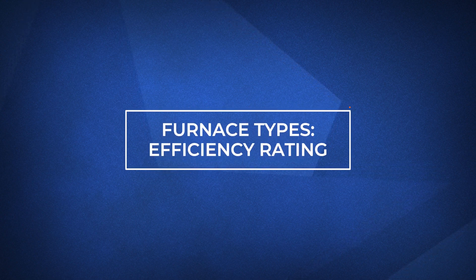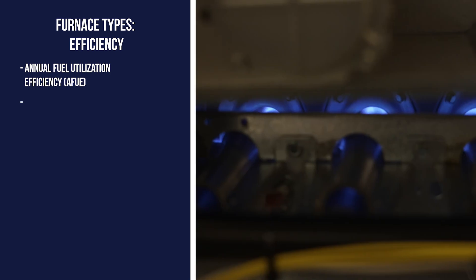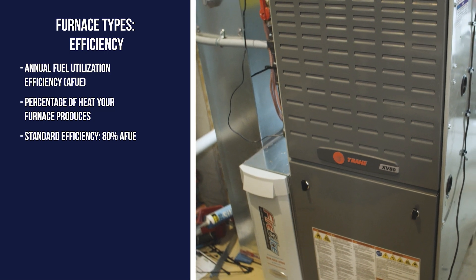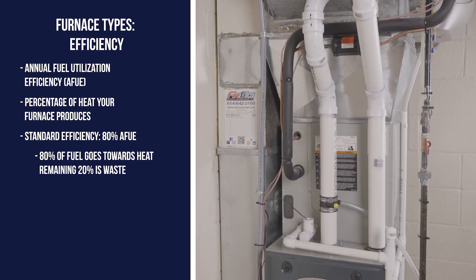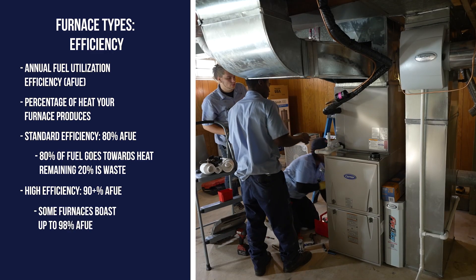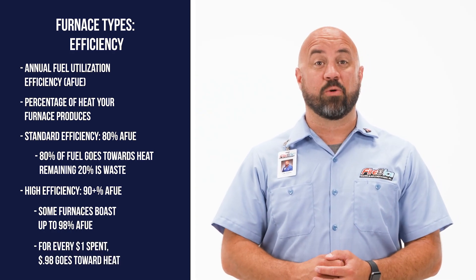Another factor to consider when choosing a gas furnace is its efficiency. Furnace efficiency is measured by an annual fuel utilization efficiency, or AFUE rating, and it's the percentage of heat your furnace produces. A standard efficiency furnace will convert up to 80 percent of its fuel consumed as heat, while the remaining 20 percent is exhausted as waste. A furnace is considered high efficiency when its rating is over 90 percent — some models even boast ratings as high as 98 percent, meaning 98 cents of every dollar spent on fuel goes towards heating your home.